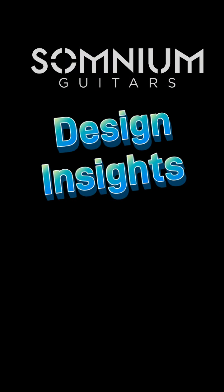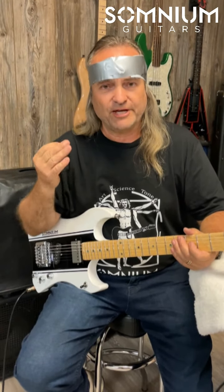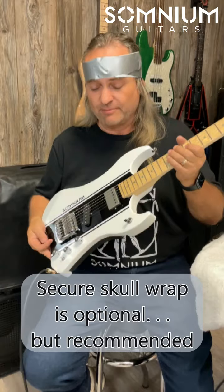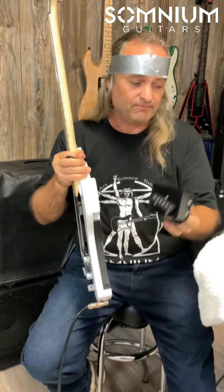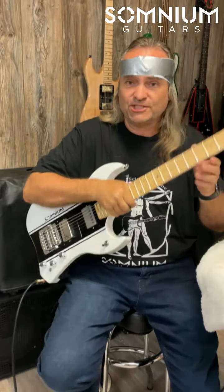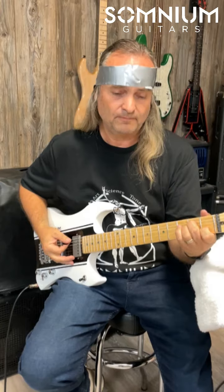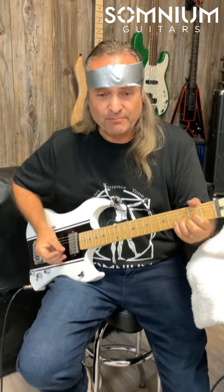This is going to be mind-blowing. Here at Somnium Guitars, we're pretty out there with our mind-blowing pickup system. I can take either of these pickups out, and if I want to play a dual humbucker system, I just snap it in just like that. I can combine them.